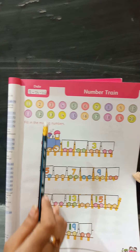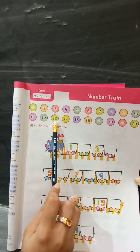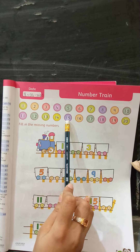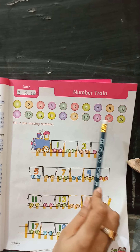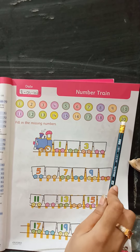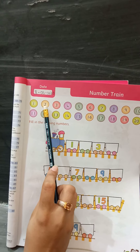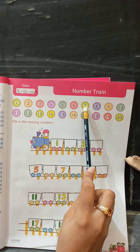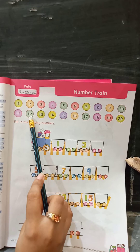Continuing: 11, 12, 13, 14, 15, 16, 17, 18, 19, 20. Kids, let's start again — 1, 2, 3, 4, 5, 6, 7, 8, 9, 10, 11, 12, 13.